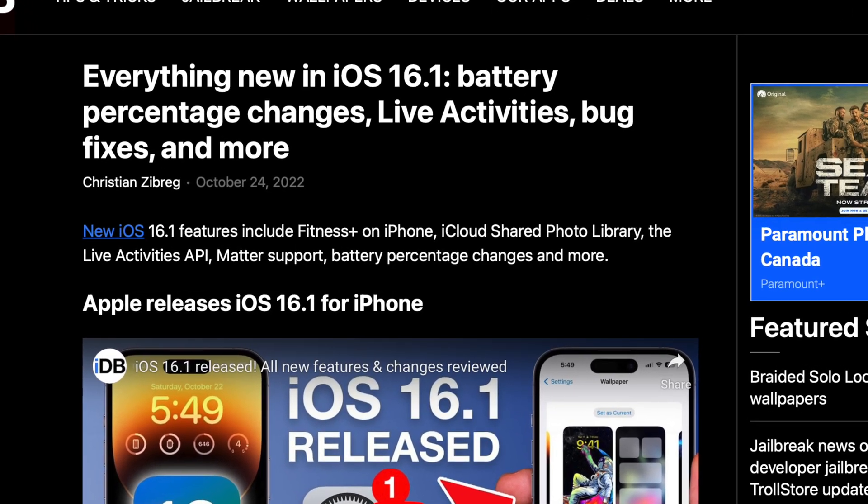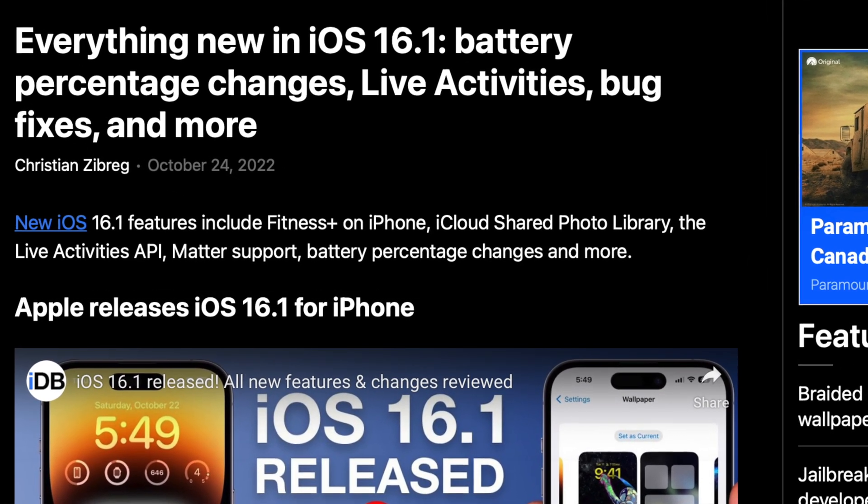iOS 16.1 has been out for two weeks now and I've really been enjoying my time with this update. It is way more stable than iOS 16.0.3 and I also enjoy using some of the new features as well. Let's roll the intro and talk a little bit more about iOS 16.1.